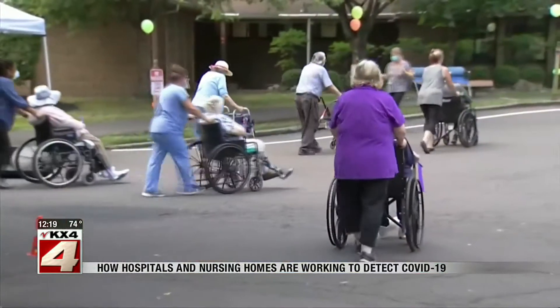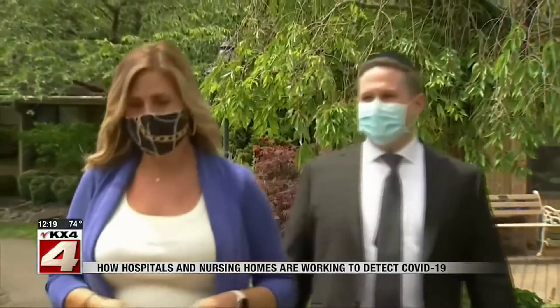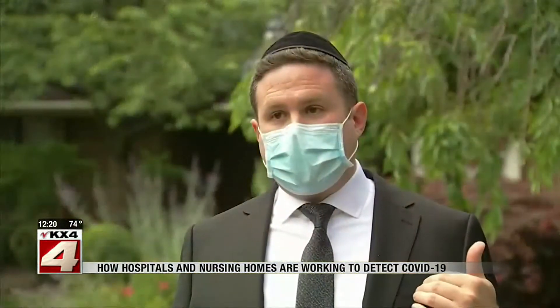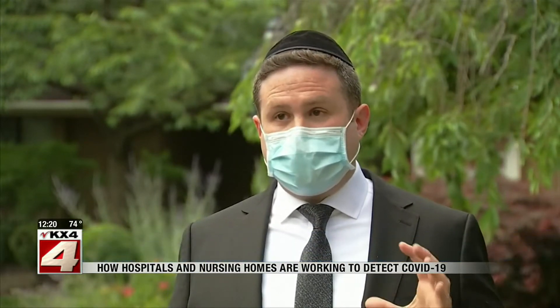They, like other nursing homes, quickly isolated residents. Luther Woods had already been working with New Jersey-based Mega Data, an analytics firm, who found that ahead of residents presenting with a fever, their data was able to detect the pattern and let a facility know that the beginning of an outbreak was potentially starting.